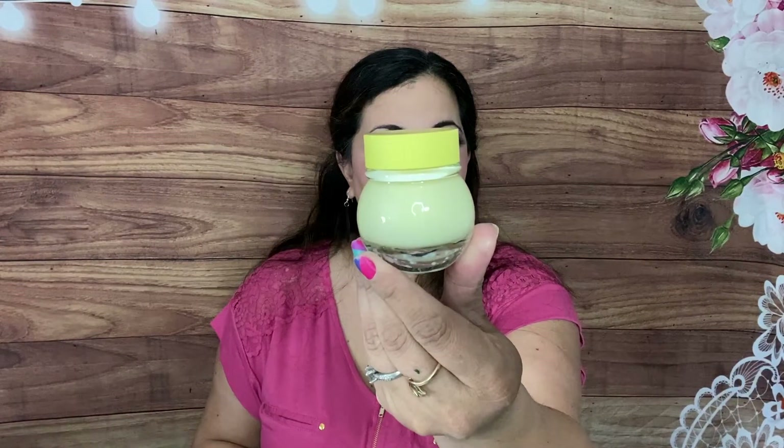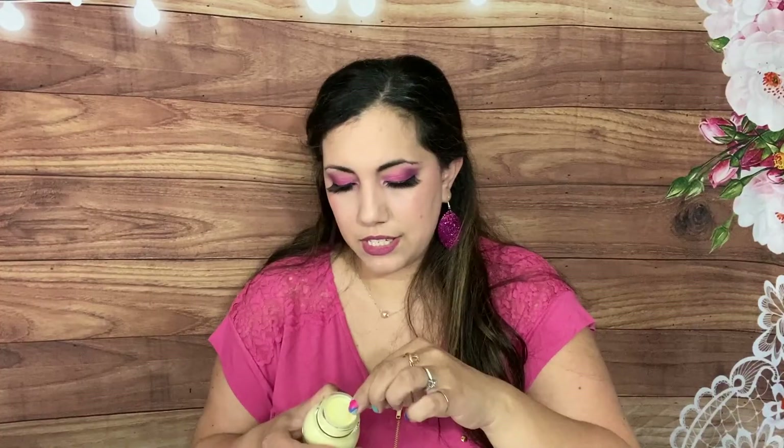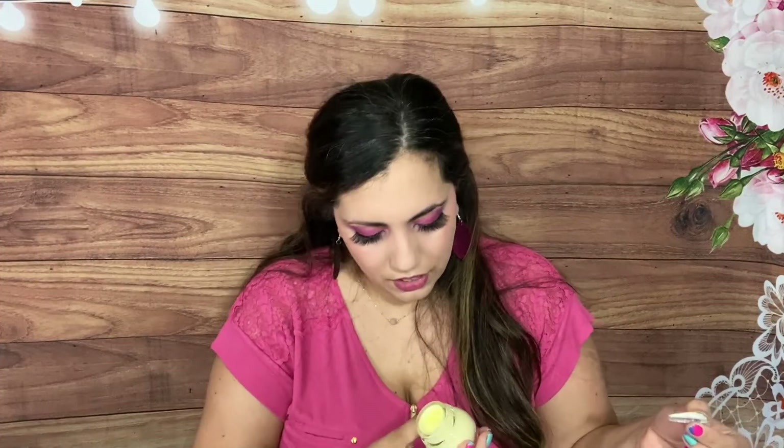They also have BoxyCharm Premium at $35 where you get seven full-size items. First item is by Glow Recipe — the Banana Souffle Moisture Cream, calming and hydrating. Oh, this smells so delicious! It has a little flip-top lid and retails for $39. It contains banana, chia seed, magnesium, turmeric, and zica. I love the size and it smells amazing — definitely going to put that on my face.